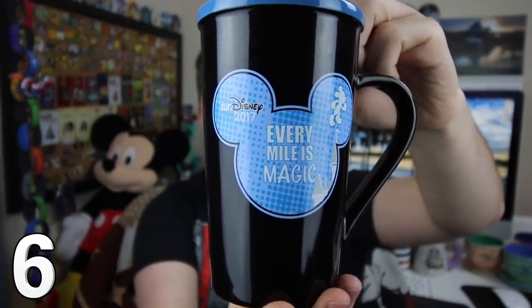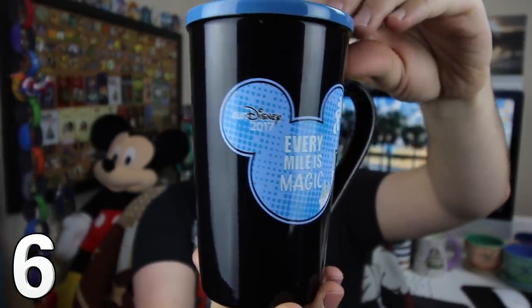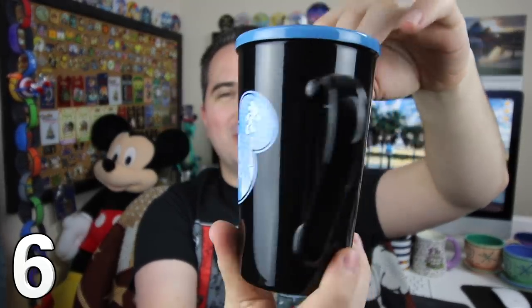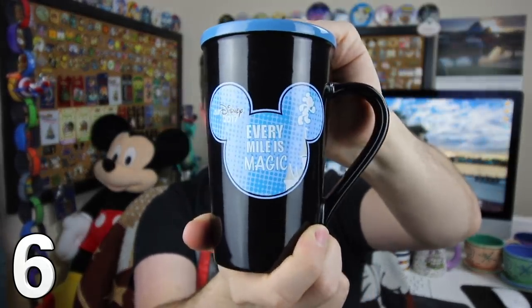To inspire me for future Run Disney events, I have a very cool 2017 Run Disney mug. Every mile is magic with Run Disney. It has that blue trim on the top and a black inside — a very, very cool design. I'm sure one day I'm going to do a Run Disney event thanks to this mug.